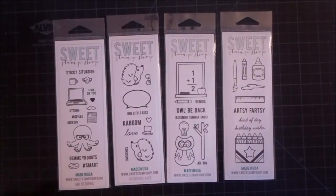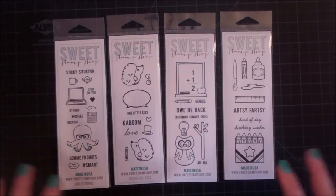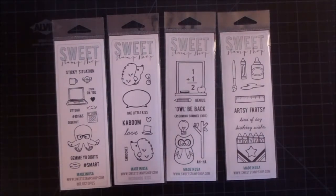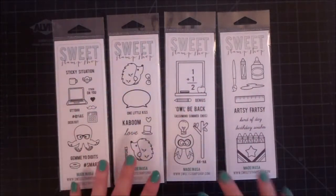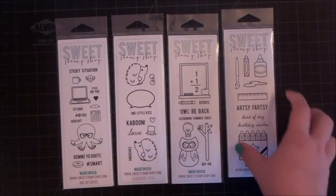Hi, it's Iva. I wanted to show you part two of April's release from The Sweet Stamp Shop. If you check out The Sweet Stamp Shop on Facebook today, the 15th, you'll probably be able to find a coupon code. She normally does release her stamps with a coupon code. These are the small stamp sets, so these are the ones that are going to start at $7.95. And let's get started.